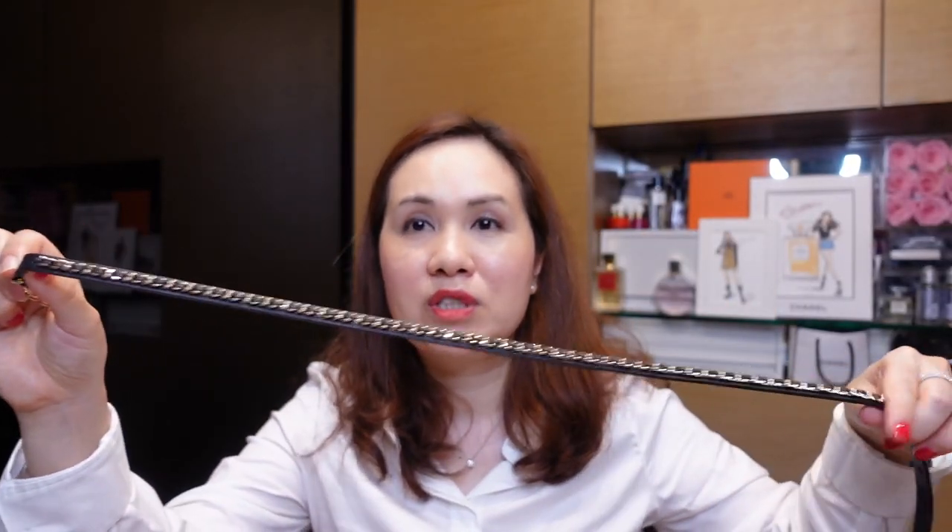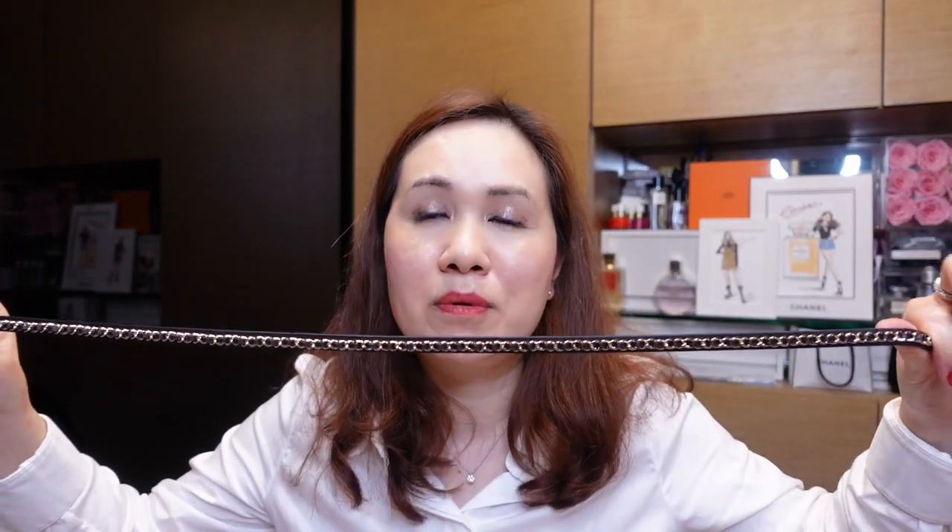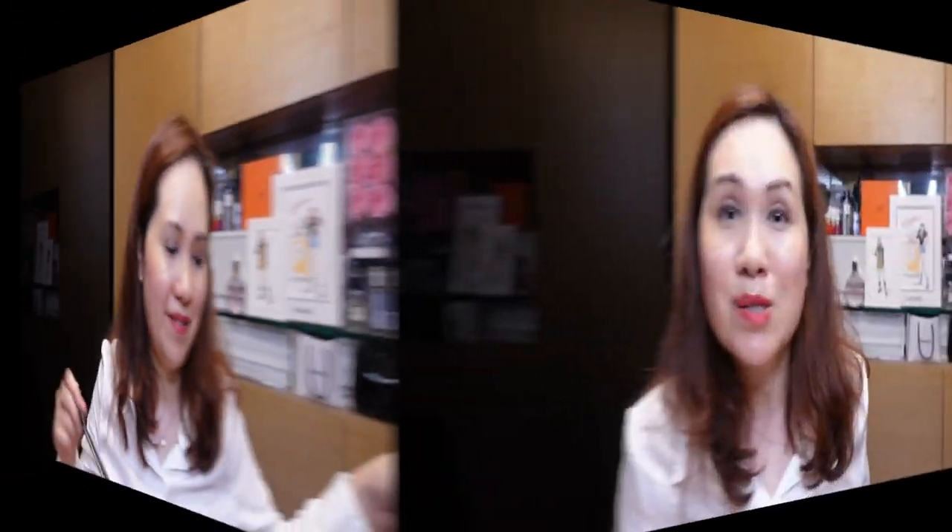I did find this Chanel chain belt at a reasonable price — it wasn't too inexpensive since these belts are still quite highly sought after. The condition was practically perfect, and I can finally say my Chanel collection is complete because I was definitely missing a belt. I look forward to wearing this on high-waisted pants or just to cinch in a top or a dress — it looks absolutely lovely.